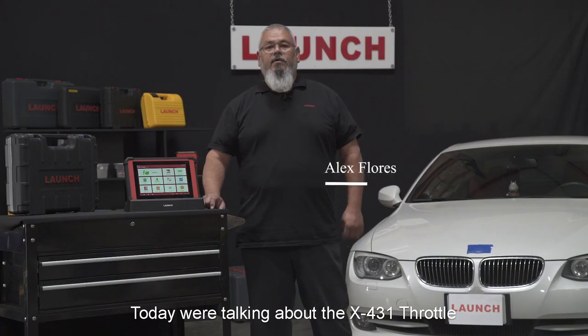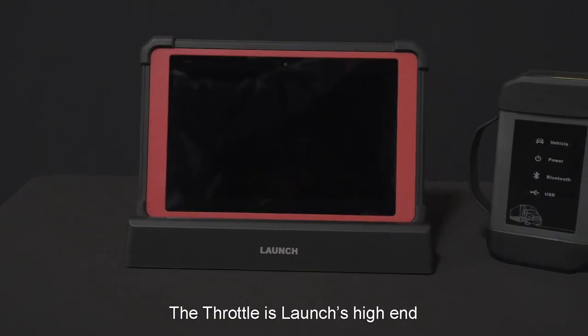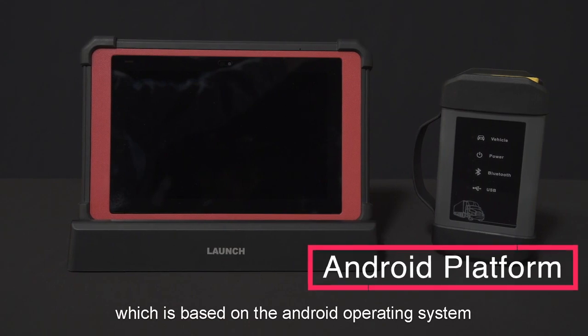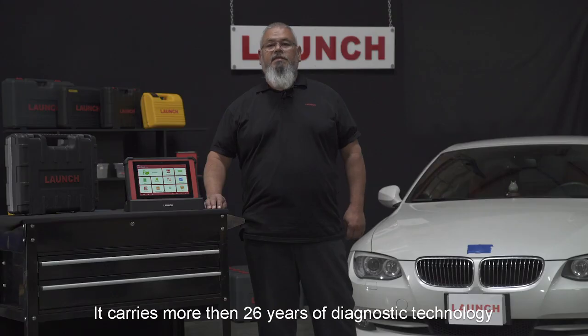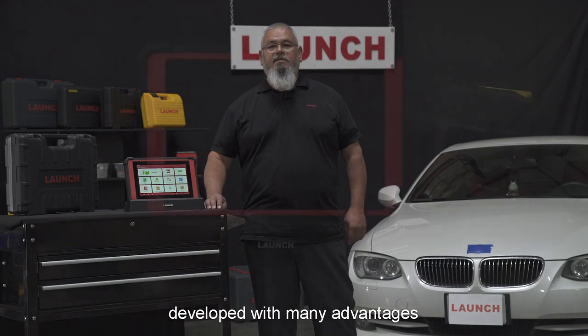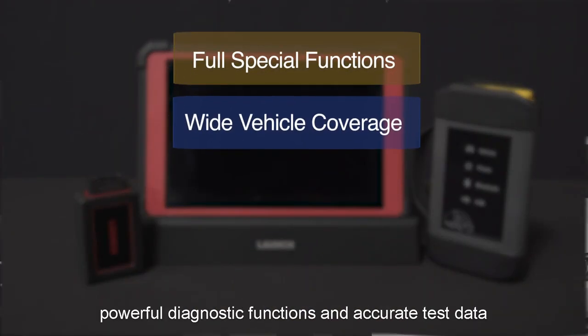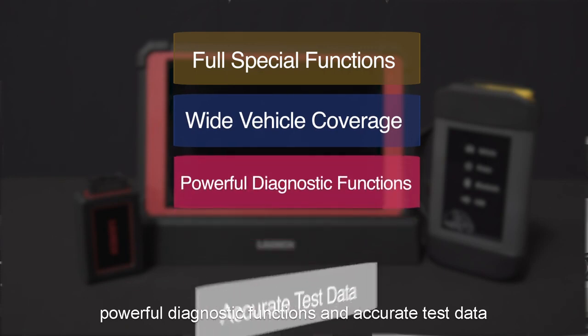Today we're talking about the X431 Throttle. The Throttle is a high-end professional diagnostic scanner based on the Android operating system. It carries more than 26 years of diagnostic technology, developed with many advantages such as full special functions, wide vehicle coverage, powerful diagnostic functions, and accurate test data.